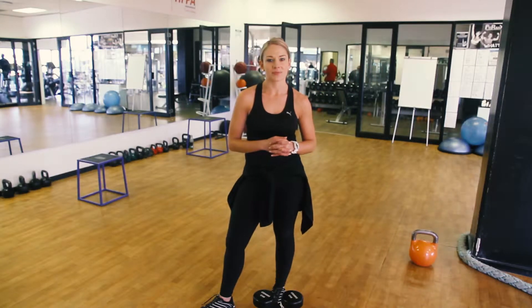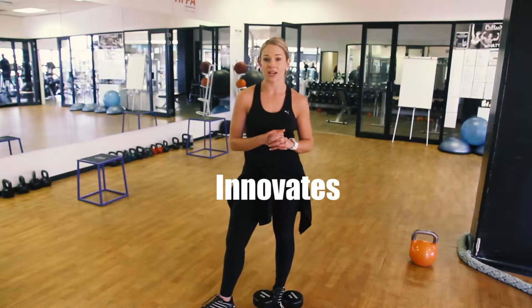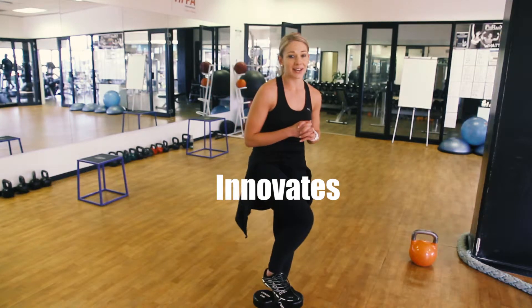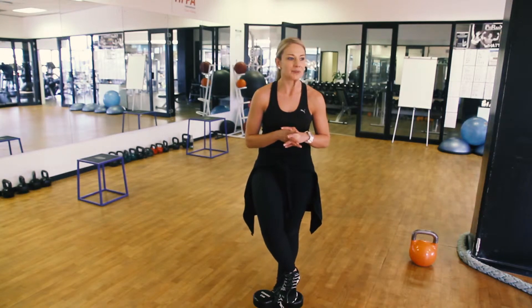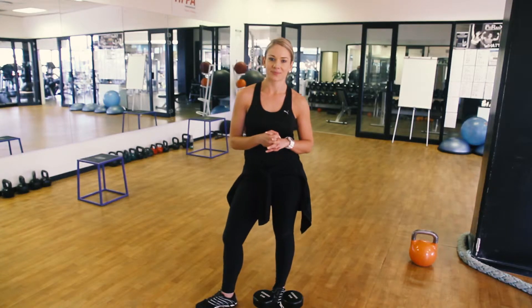Great stuff. And what is your preferred choice of training shoes? So my preferred choice, especially for functional training, is my Inov8s. I really love them. They're super easy, super comfortable — they're really my choice of shoe.